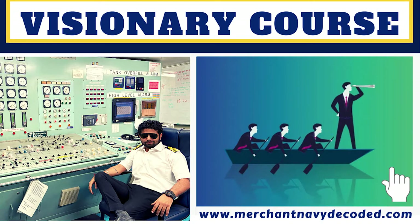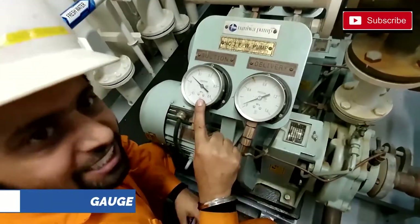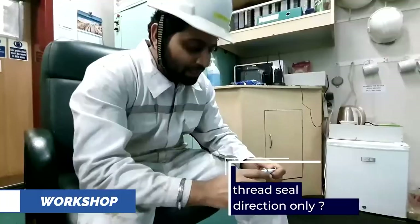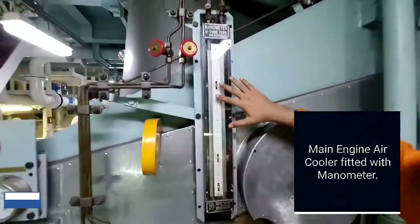The visionary package of Merchant Navy Decoded till June 2021 covers Pressure Gauge, Valves, Workshop Technology, Filter Cleaning, Manometer, and Pumps.